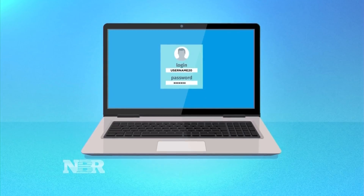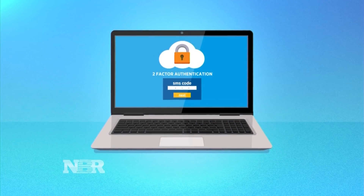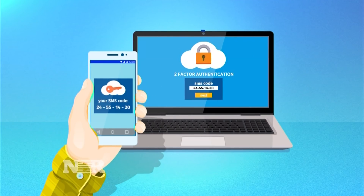Username, password, and now for extra security, two-factor authentication — typically a special code sent to your smartphone. Enter it in and you're good to go, right? Just by enabling two-factor authentication, you can't relax.